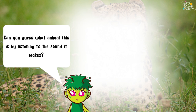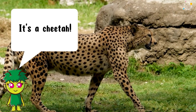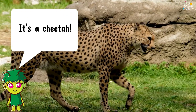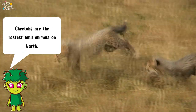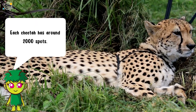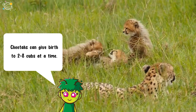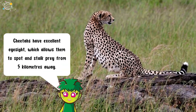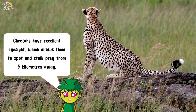Can you guess what animal this is by listening to the sound it makes? It's a cheetah! Cheetahs are the fastest land animals on earth. Each cheetah has around 2000 spots. Cheetahs can give birth to two to eight cubs at a time. Cheetahs have excellent eyesight which allows them to spot and stalk prey from five kilometers away.